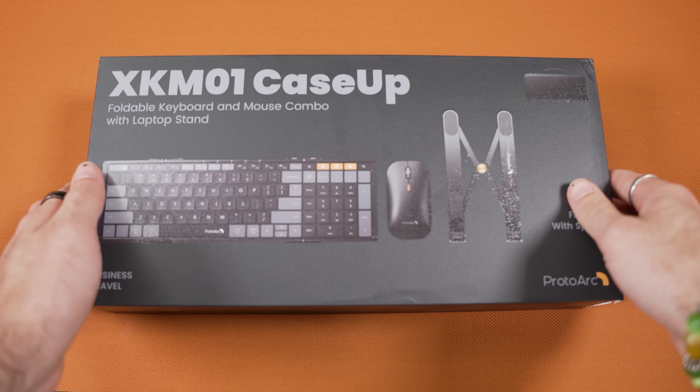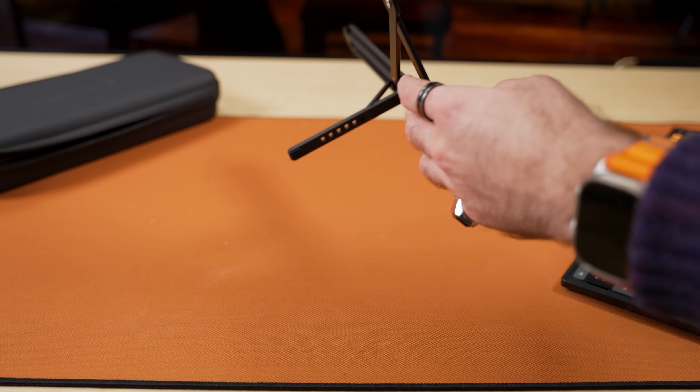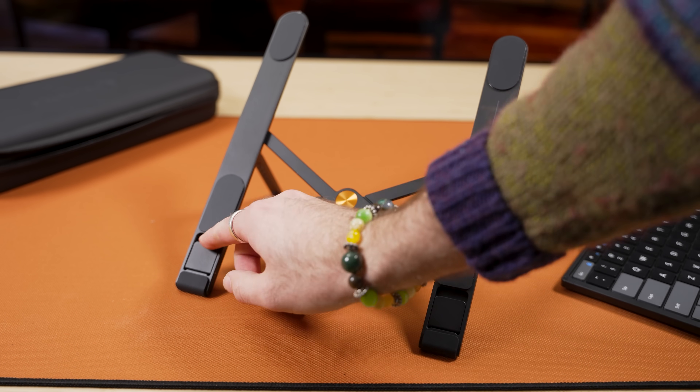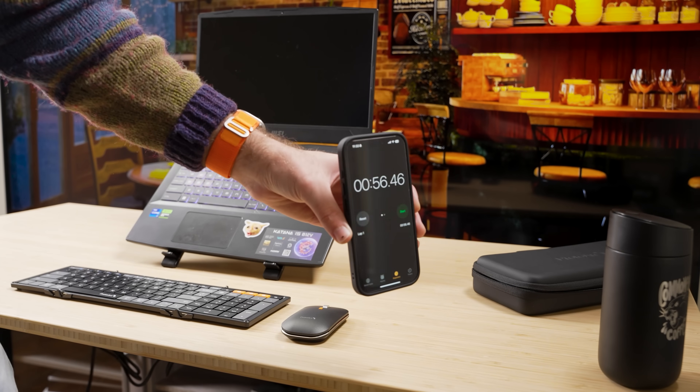Lastly, we have the XKM01 Case Up, which may seem familiar because we actually talked about this great combo very recently on the channel. Expanding on the already great XKM01, the Case Up adds an impressively compact and sturdy laptop stand. When we tried this out recently, Michael was able to unpack and set up his mobile workstation in just 56 seconds. Plus, much like 9to5Mac reported, we also love tech that folds.